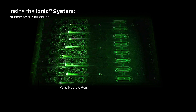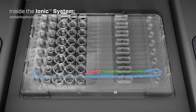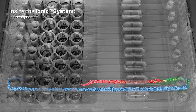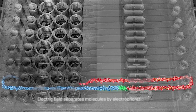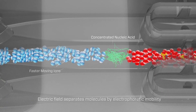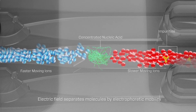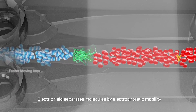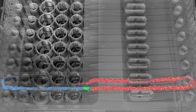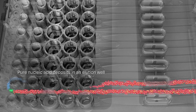Isotachophoresis separates molecules by electrophoretic mobility, so there's no binding or washing required. An electric field is applied across the system's microfluidic chip, which contains the samples to be purified and buffer solutions containing ions of differing electrophoretic mobilities. Nucleic acids are concentrated between ions of faster and slower mobilities and isolated from impurities as they travel across the chip.